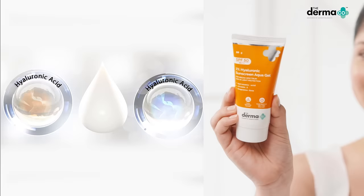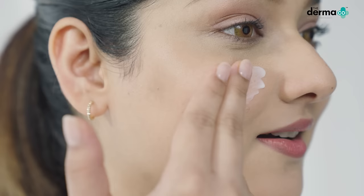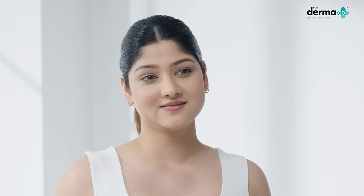I love this sunscreen because it has hyaluronic acid that hydrates your skin. It has a feather light texture versus the thick texture that other sunscreens have. And I just love how beautifully it gets absorbed into my skin. Just one sunscreen gave me both sun protection and perfectly balanced hydration.